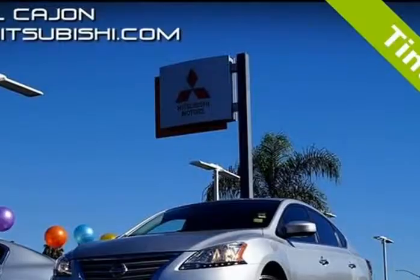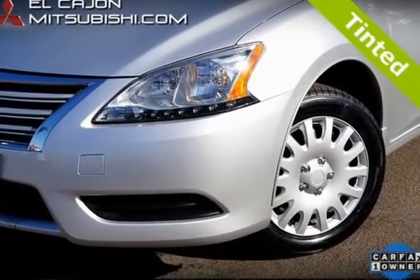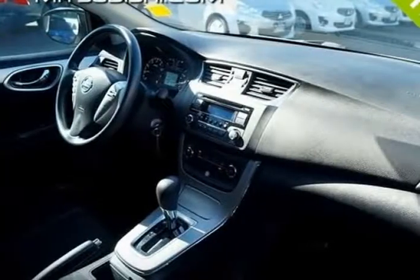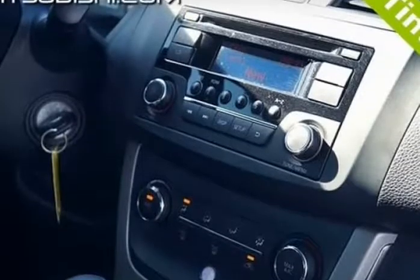2015 Nissan Sentra SV with X-Tronic 1.8L 4-cylinder DOHC 16V. Recent Arrival. JD Power Initial Quality Study (IQS) award winner. 2015 IIHS Top Safety Pick.